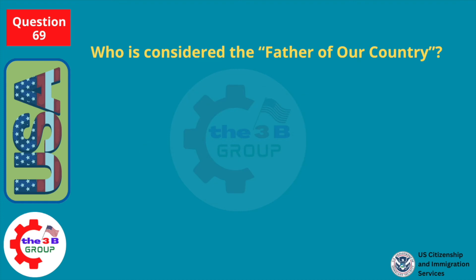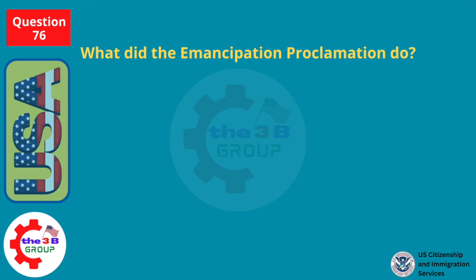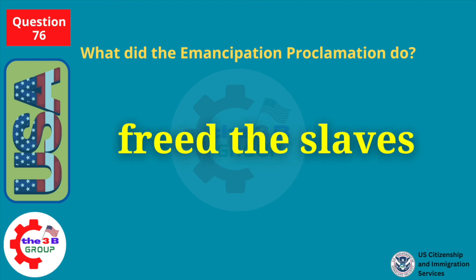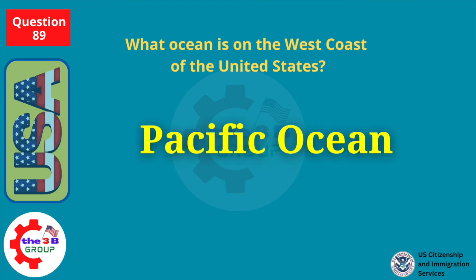Who is considered the father of our country? George Washington. What did the Emancipation Proclamation do? Freed the slaves. What ocean is on the west coast of the U.S.? Pacific Ocean.